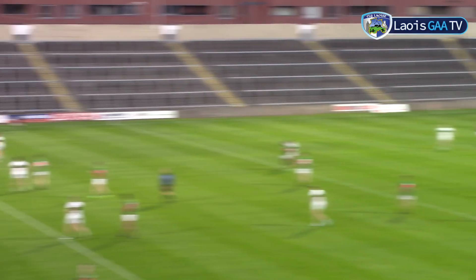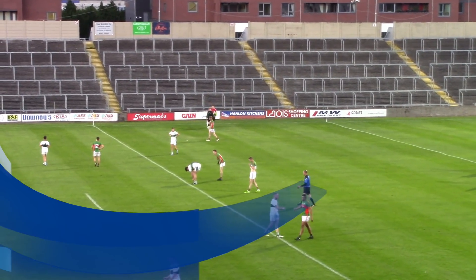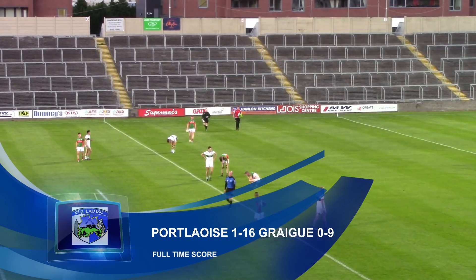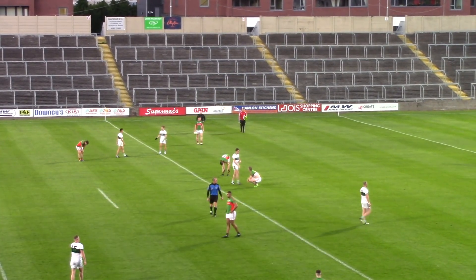As the kick-out comes, the referee blows the full-time whistle. Portlaoise, hotter favourites now even to retain their title. Final score: one goal and sixteen points to nine points for Greg Cullen.